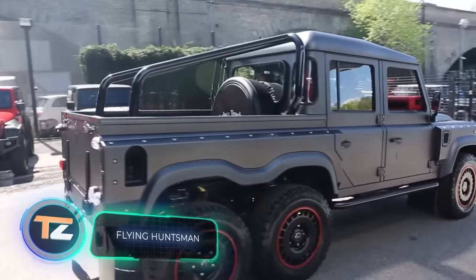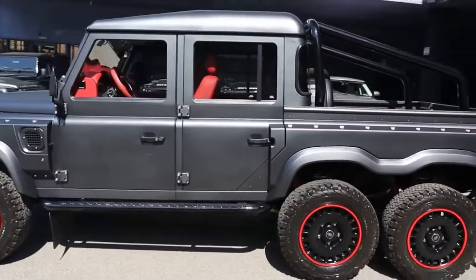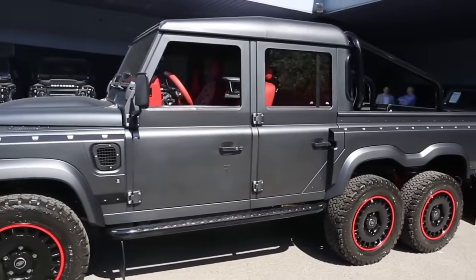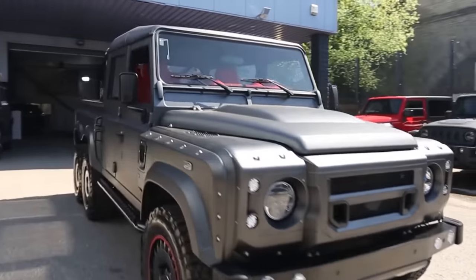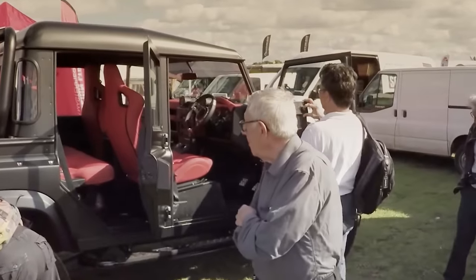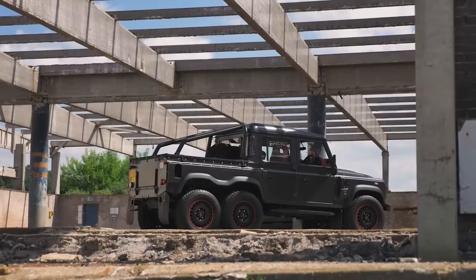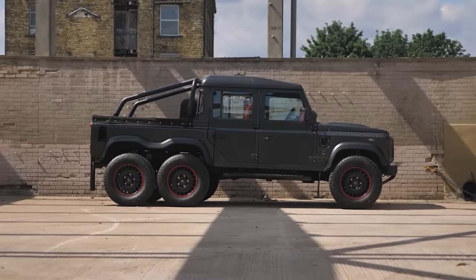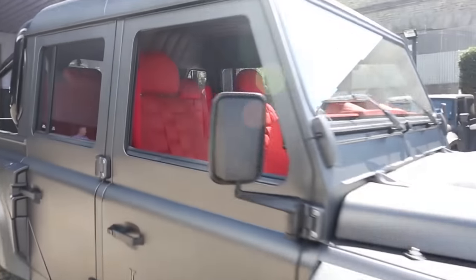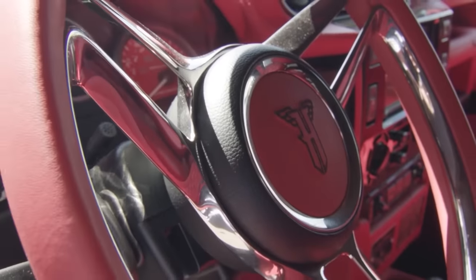Another creation of British specialists is the six-wheeled Flying Huntsman truck, built on the Land Rover Defender, currently offered for sale at about $700,000. With the additional axle it features all-wheel drive, and a 378 cubic-inch, 430-horsepower LS3 motor was chosen as its heart, paired with a six-speed automatic gearbox. The Flying Huntsman received new bumpers, a front grille, 18-inch wheels, a custom-made steering wheel, aluminium pedal pads, and leather trim.